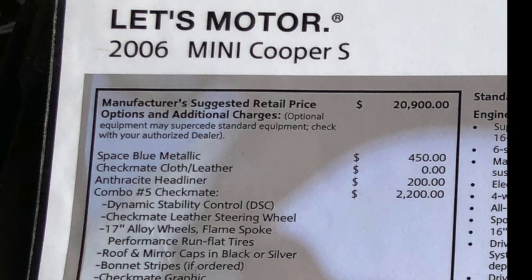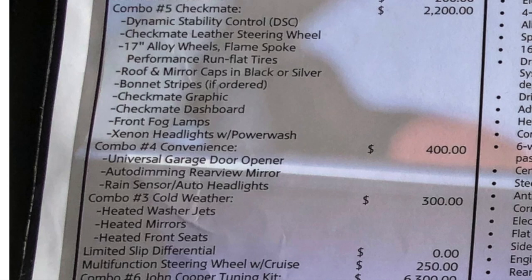In 2006, Mini began offering the first factory-built JCW cars. The package cost $6,300, which was nearly one-third the price of the Cooper S. For that price, buyers got the full tuning kit, the brake kit, a mechanical limited slip differential, and the sport package included.